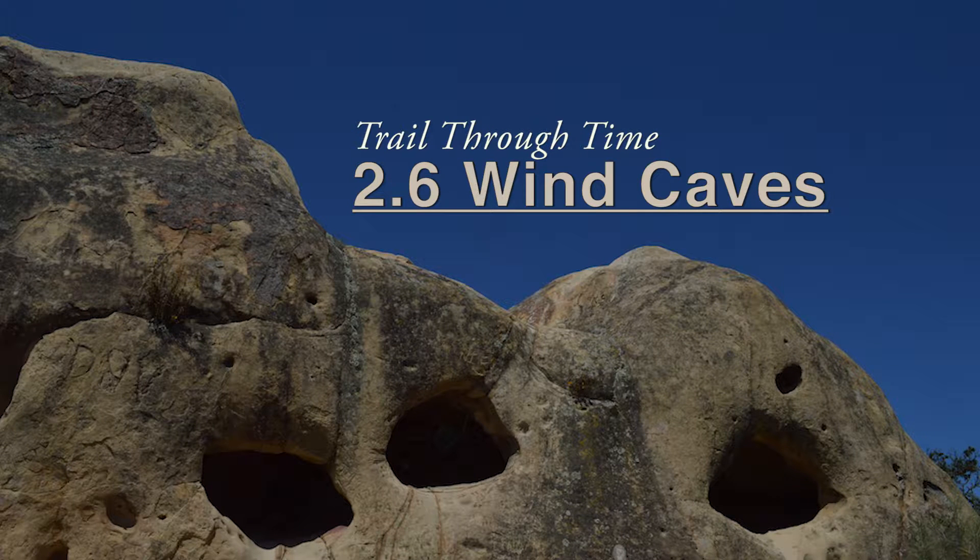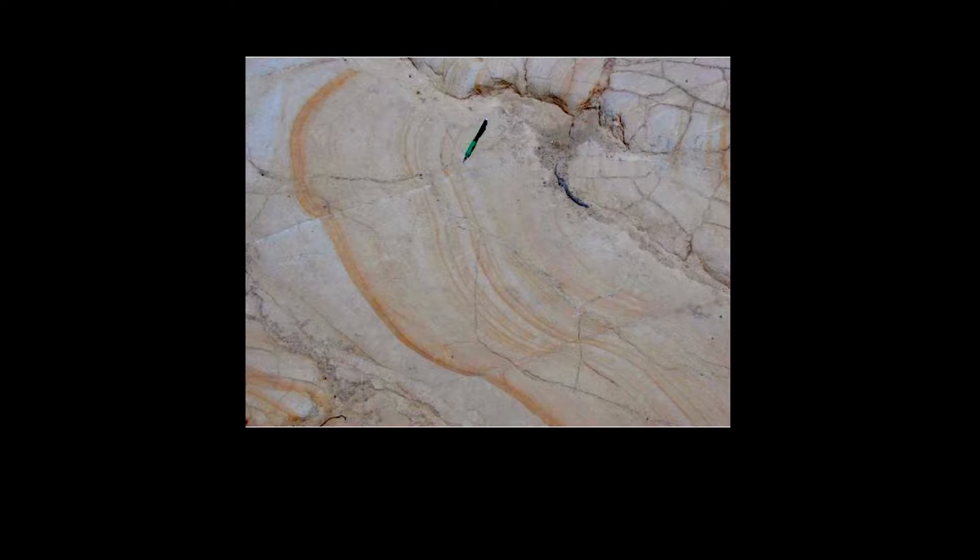Here we are at some of the most famous wind caves in Rock City. Just looking at the ground, it's a very interesting swirly pattern in the rock. It's actually got a name: liesegang structures.